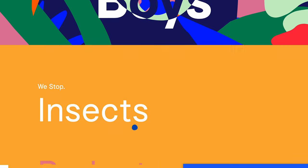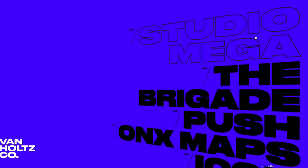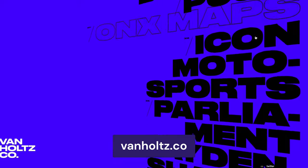This versatile web design trend works not only for maximalist designs, but also minimalist ones. Simply add large typography on top of a solid background color, like the Van Holtz website. Remember that when incorporating typography-driven design, it's important to ensure the copy is still readable to visitors, so mind the color contrast and visual balance.